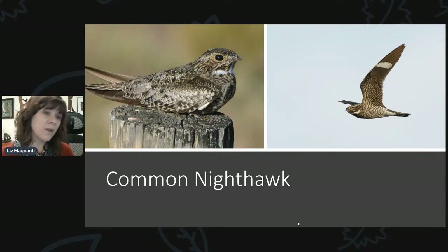Some birds to be on the lookout for are common nighthawks, which have been seen recently. Normally they're only active at night or dusk and dawn, but sometimes when they're migrating you can see them during the day. They're very camouflaged birds, so if you're walking through the woods you might come upon one and have no idea. Most people see them when flying during the day — they've got long thin wings with white stripes and a white patch on their throat to help you identify them.